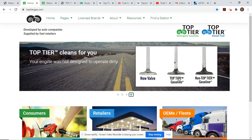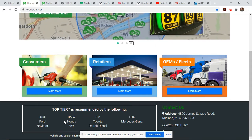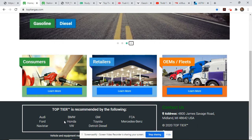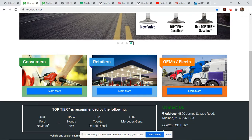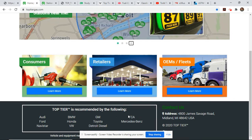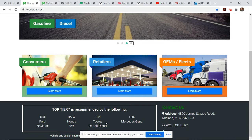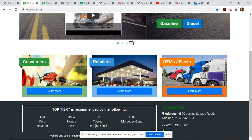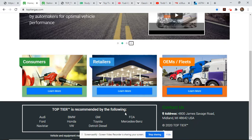So which automakers? Here they are at the bottom of the screen. Right off the top you have two premium worldwide brands in BMW and Mercedes, then Audi and VW to round out the Germans. You have all of our domestics — Ford, GM, and Fiat Chrysler America, which also represents Europe. Two heavy hitters from Japan: Toyota and Honda. Kind of surprised not to see Mazda and Nissan on there — maybe they'll come on board. And then down at the bottom, Detroit Diesel and Navistar to represent the heavy equipment and commercial side. That's a pretty impressive list.